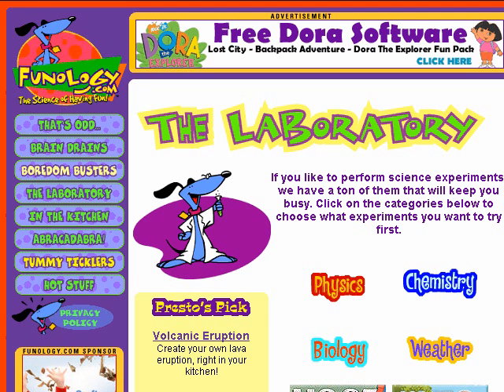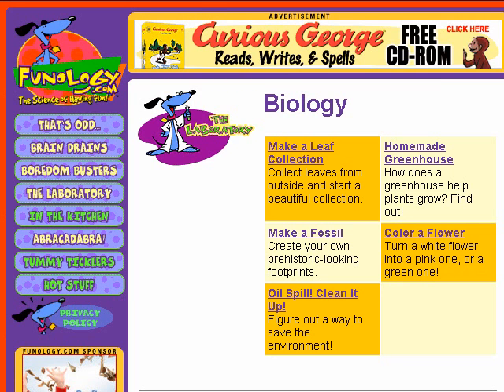Funology, the laboratory. Funology organizes the science of having fun into physics, chemistry, biology, and weather experiments. All of these are easy experiments suitable for elementary and middle school kids. If you have a favorite experiment of your own, Funology invites you to submit it. Look for the share it with us button.